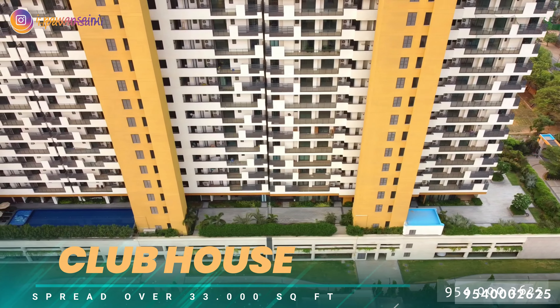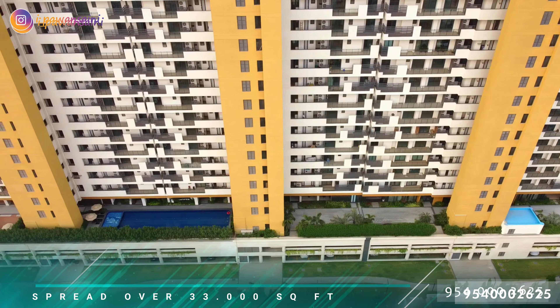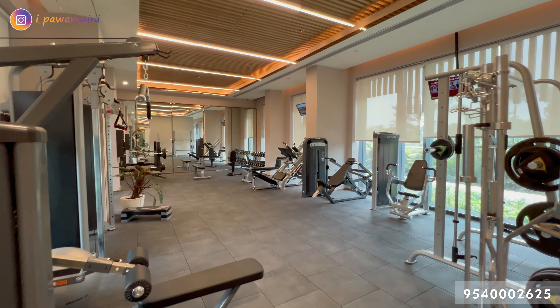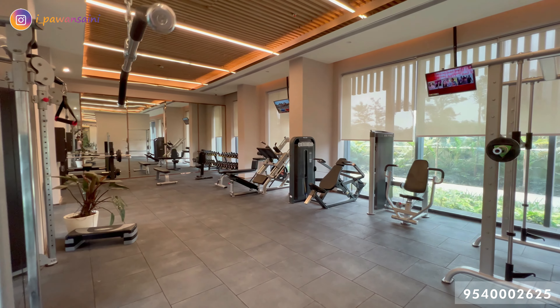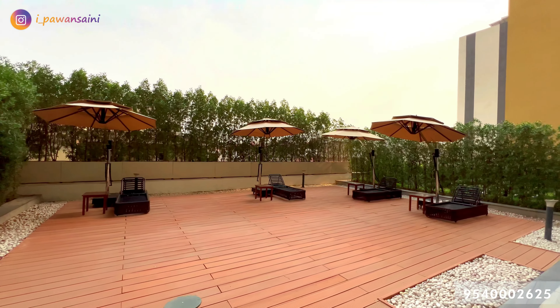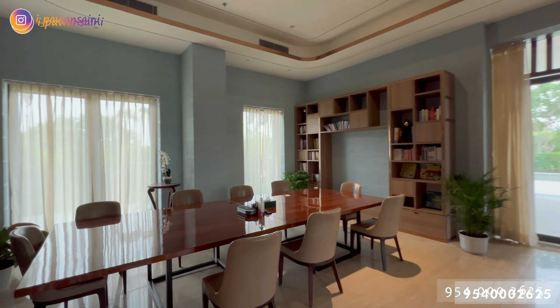Featuring 24/7 concierge service, private fine dining with a master chef from a 5-star hotel, French landscape, imported smart technology, and a whopping 1 lakh square feet of world-class amenities — with a 1700 square feet gym and a temperature-controlled swimming pool.